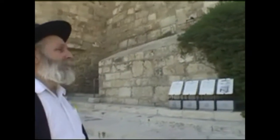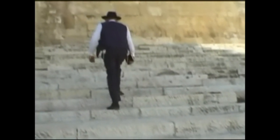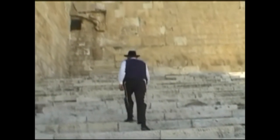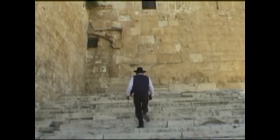Here we are now walking up the steps. It's 2,000 years ago that pilgrims made their pilgrimage from all parts of the land of Israel and from other parts of the world. This was the main entrance to the Temple Mount. You'll notice that some of these steps are narrow and some are wider — this is not to encourage people to be in a hurry; they could stop and talk among themselves as they went up.